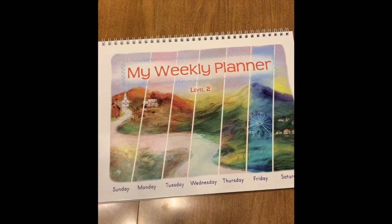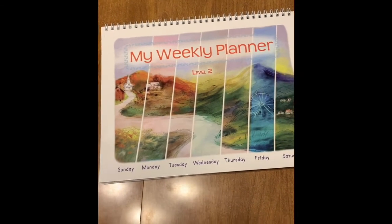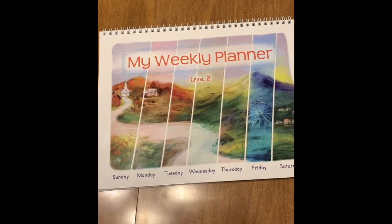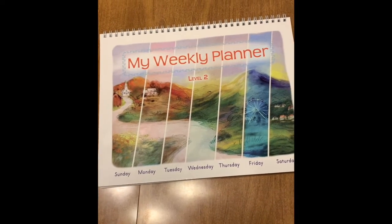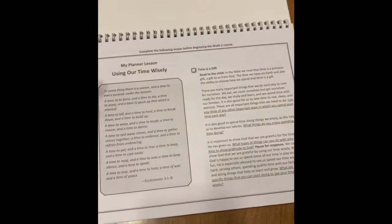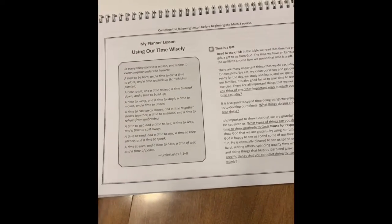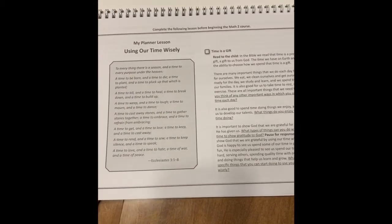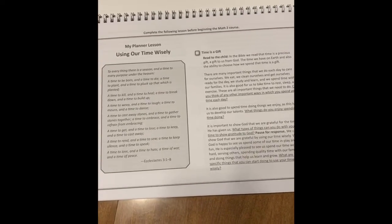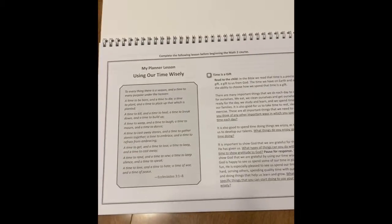This is the weekly planner that comes with it. I wasn't too sure about it at first — I wasn't sure how it worked or what it was all about. The very beginning talks about the fact that time is a gift, a resource that God has given us. So just like learning to use your money resources wisely, this planner is set up to help your students learn to use their time resource wisely.